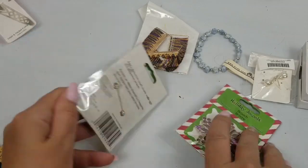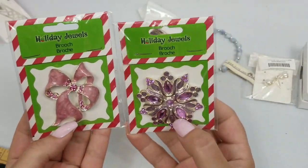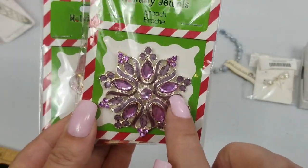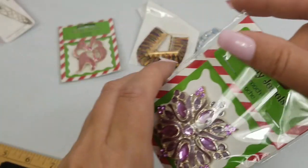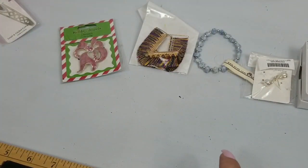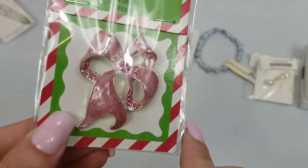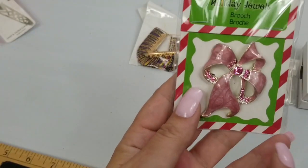We have two brooches here — holiday brooches. It says Holiday Jewels. This one is like a star with purple rhinestones and enamel. It is about two and a fourth inches and we'll do two dollars on this. And we have this pink one — it looks like a bow with pink rhinestones. It is about two and a fourth inches and we'll do two dollars on this one too.